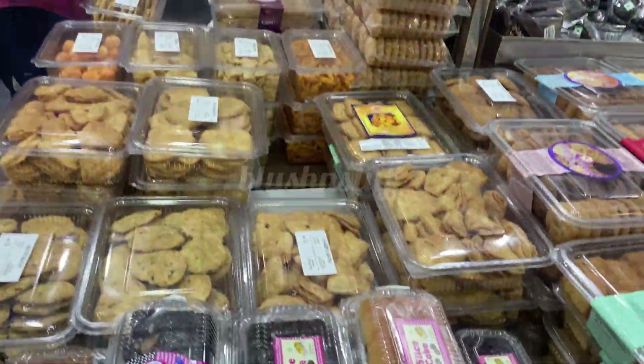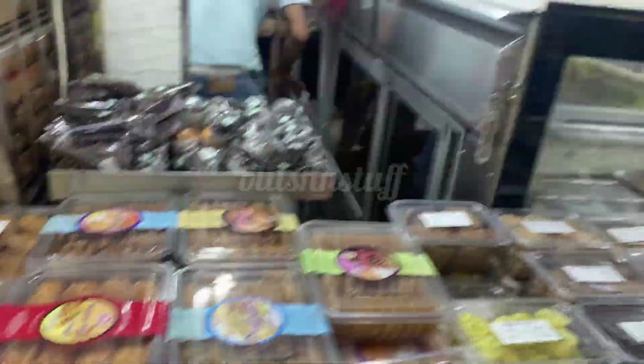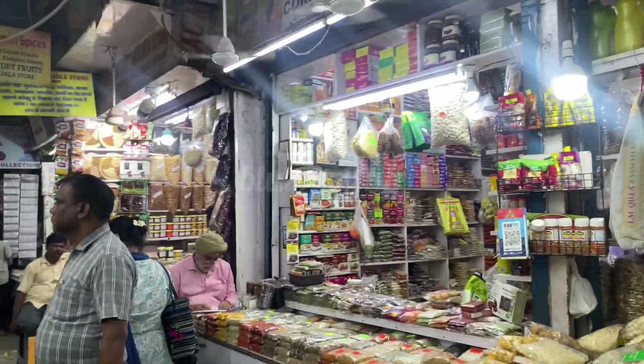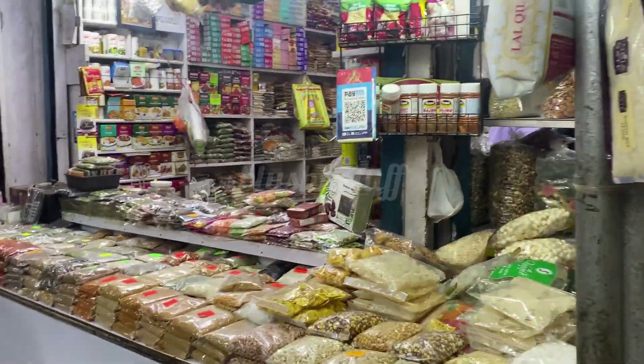It's like even if you don't intend to buy, it feels very tempting and you end up buying a lot of things — a bag full of snacks. Biscuits, namkeen — you will get all these things here. You will also get a very good variety of masalas and fruits.